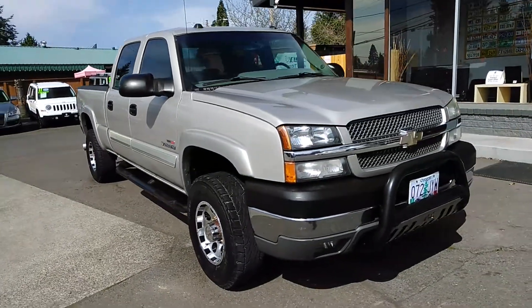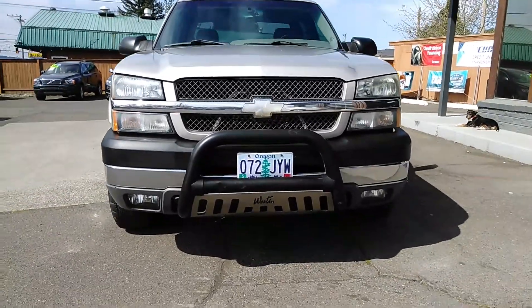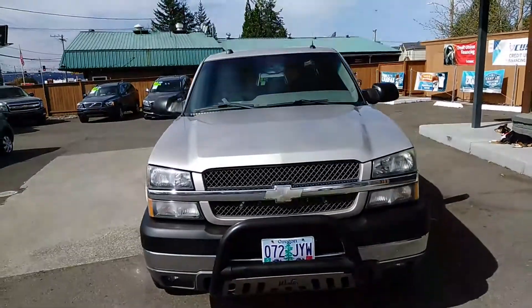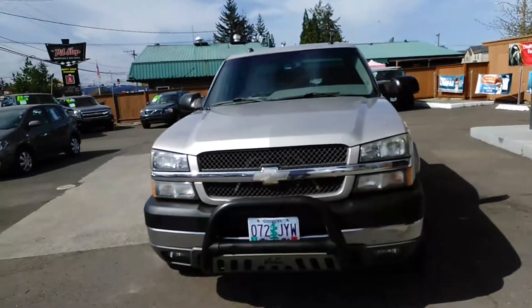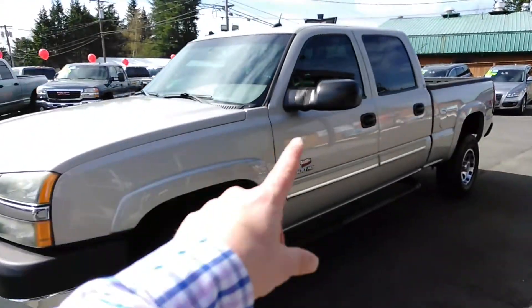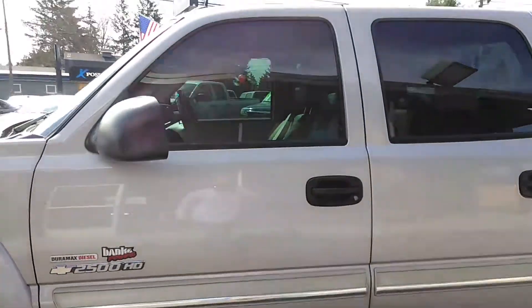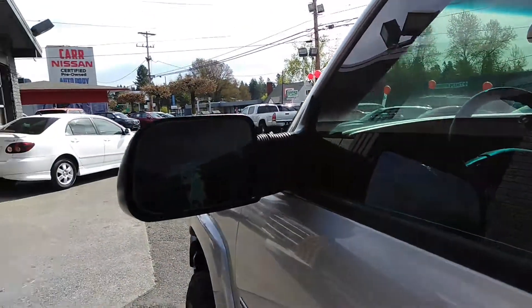It does have the custom bumper. It has full tinted windows all the way around — and what I mean by that is the front windows on both sides are tinted and the rear. It's really nice for the summer. It also has the blinkers in the mirror and fog lights.